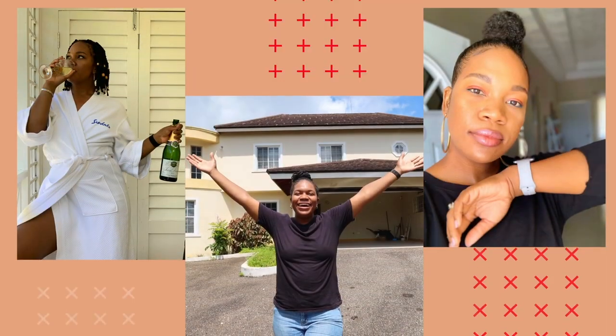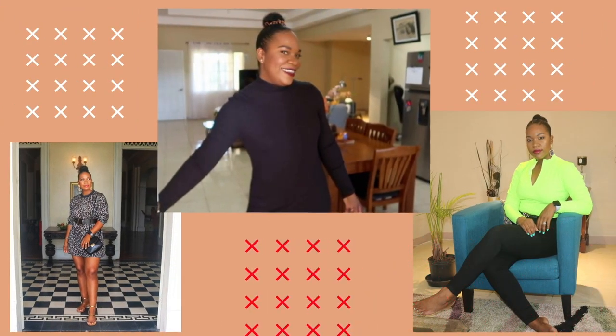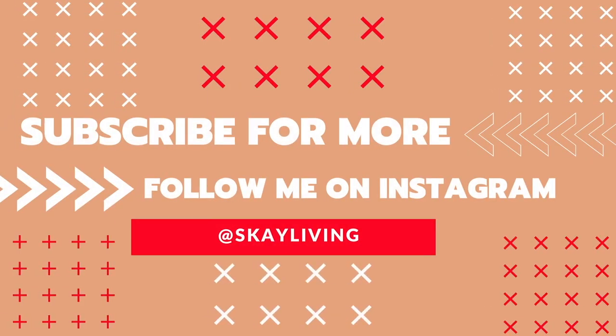Hey guys, welcome back to my channel, this is Shanaki. Thank you so much for joining me in today's video. I'm showing you guys two ways in which you can make your bookshelves in your home look really bomb. Today I'm also dropping some tips to style other areas of your home, not just the bookshelves. Before we get into this video, don't forget to subscribe to my YouTube channel, hit that notification bell, and tell your friends.